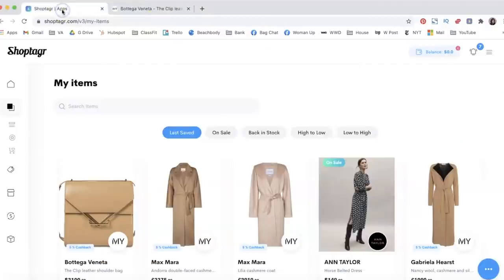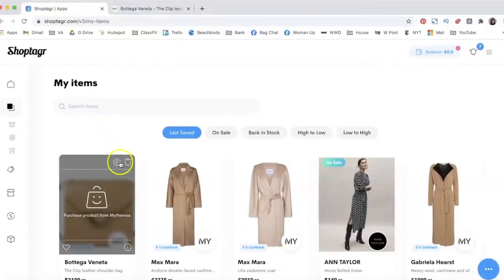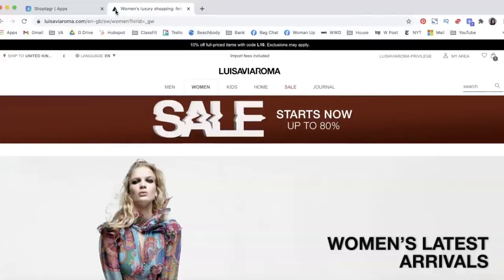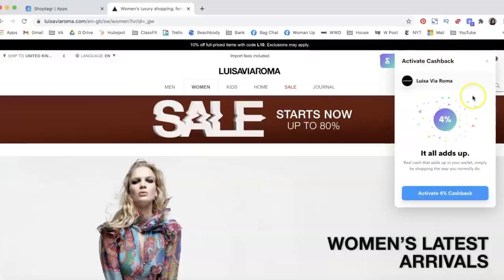When I go back to my ShopTago dashboard it is right there waiting for me. You can also activate cashback on so many amazing websites. I just logged on to Luisa Villaroma and right here in the corner a little pop-up appeared saying you can activate 4% cashback. You just click the button and it will automatically track that, and if you do purchase anything it will credit that cashback back to you.